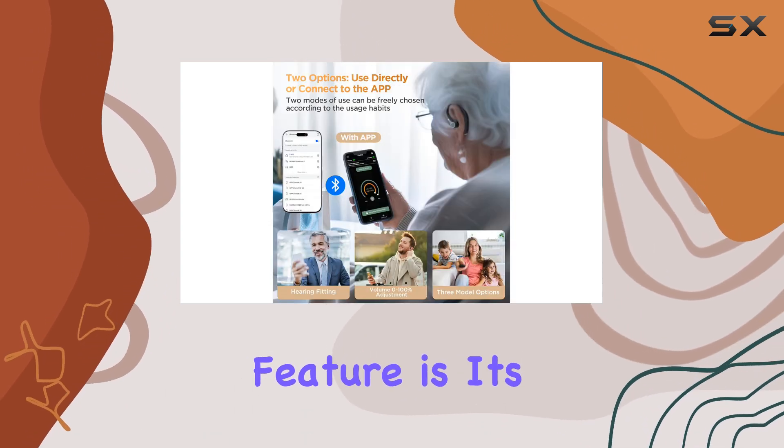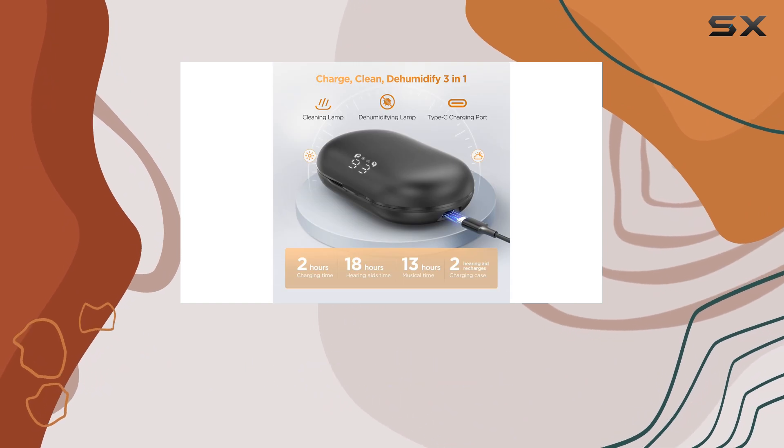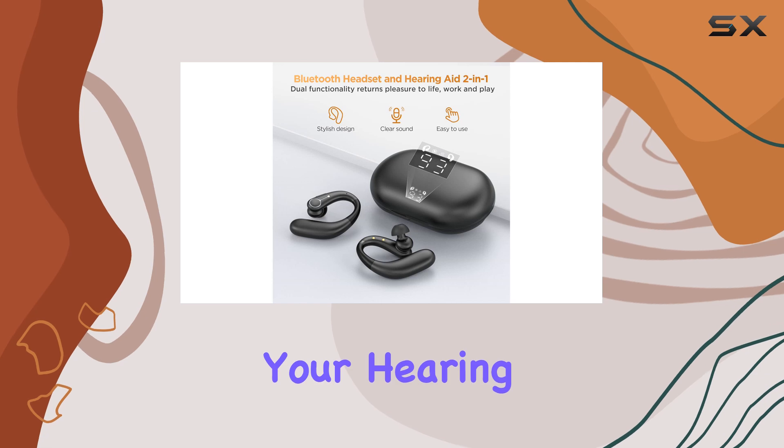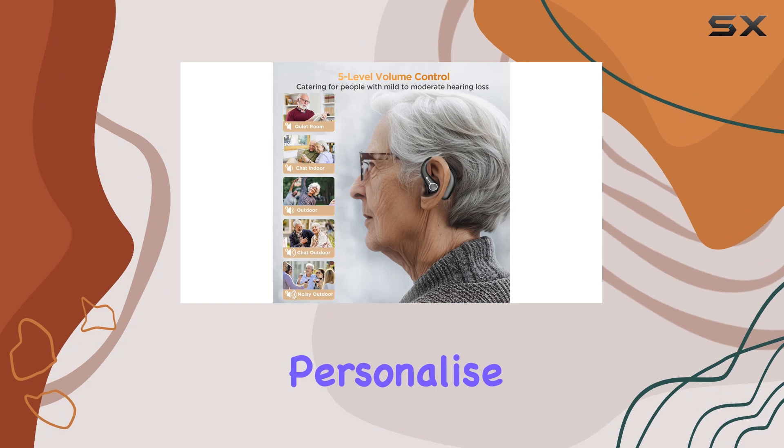The real standout feature is its innovative Bluetooth mode, allowing you to make calls, listen to music, and enjoy movies with enhanced clarity. It's like having your hearing back.